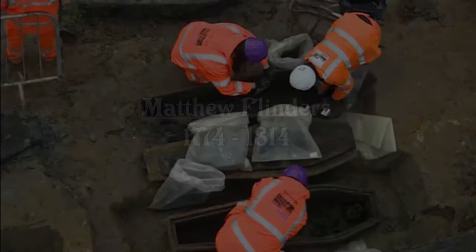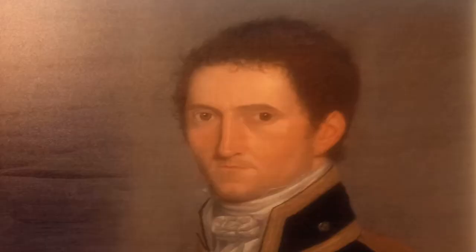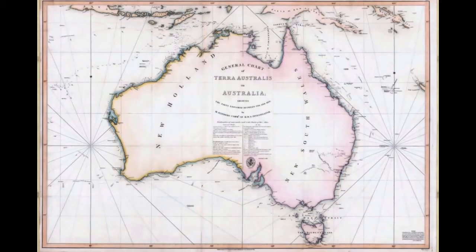The 2019 discovery of Captain Matthew Flinders' remains during railway station excavation works in England should remind us to reconsider his contribution to the early charting of the coast of Australia, and indeed the country's name.